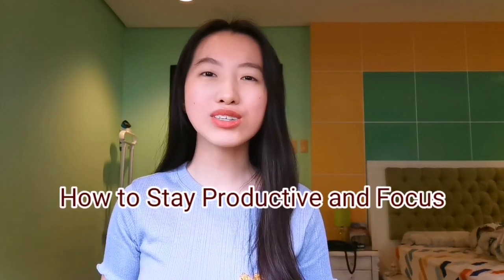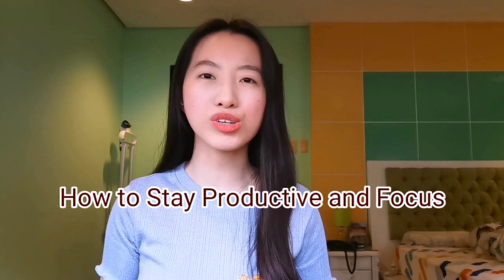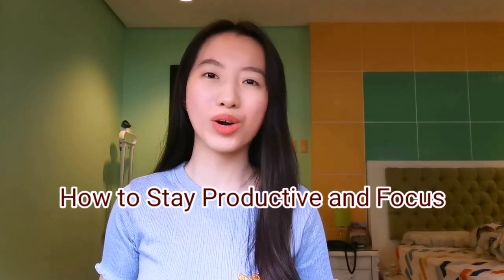Hello, it's Decelle. Welcome back to another video. For today's video, I'll be discussing how to stay productive and focused while studying or working.